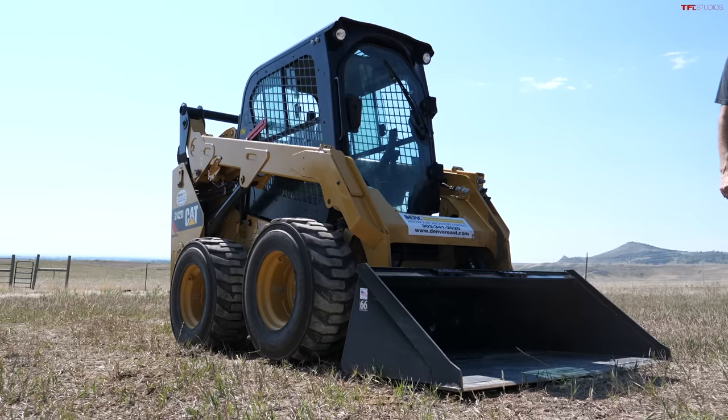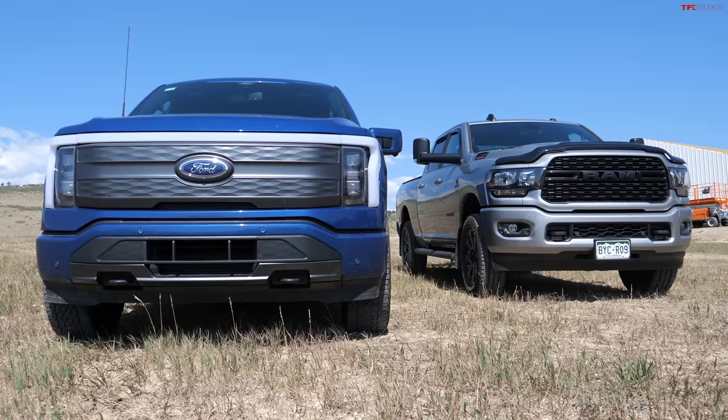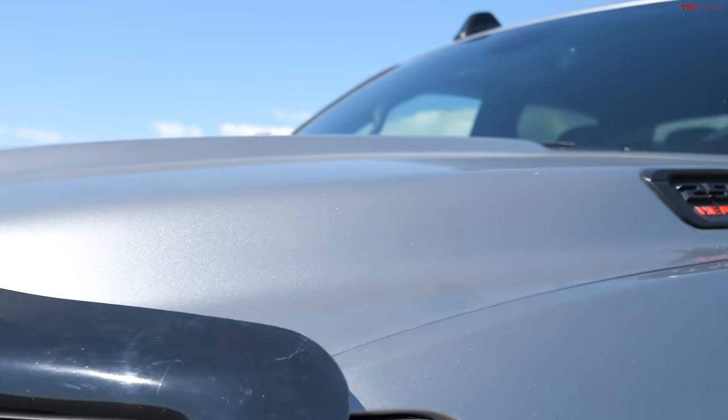All of you guys in the comments said why don't you put some numbers to that video, and that's exactly what we plan to do today. We're towing 10,000 pounds — we're gonna load up this skid steer on the trailer — and I want to do an energy efficiency comparison and also zero to 60 with a trailer, so how fast it would take you to merge onto a very busy highway. Diesel versus electricity.